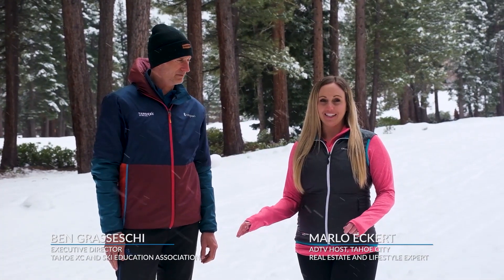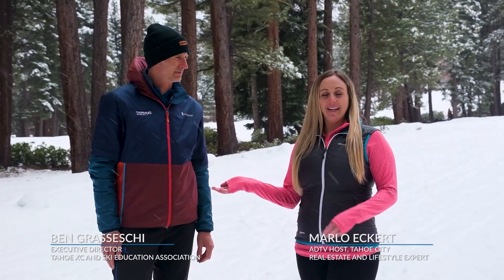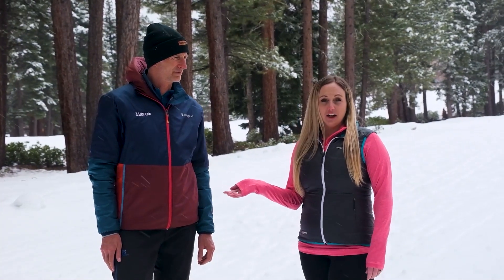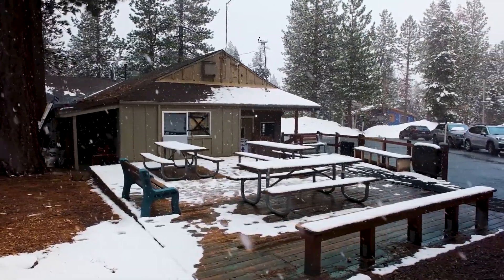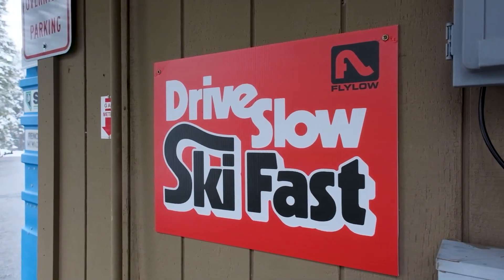We're here at Tahoe Cross Country Center, known for its amazing trails both in winter and summer activities. We're joined by Ben, Executive Director of Tahoe Cross Country and Ski Education Association. Thanks for joining us today. Can you tell us a little bit about the Nordic Center and what its mission is?